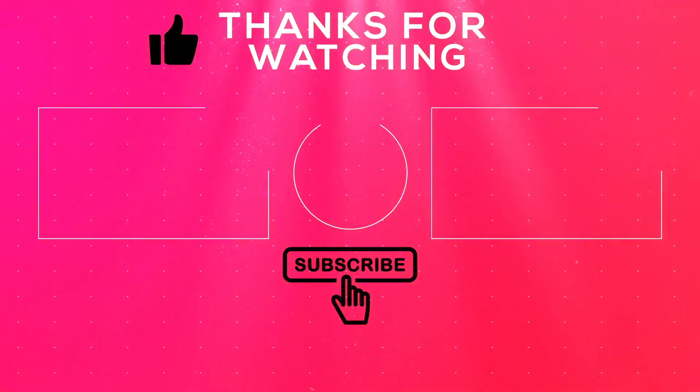I hope you guys enjoyed this video. If you did, make sure you leave it a like and comment down below with video ideas. See you guys in the next video — bye!